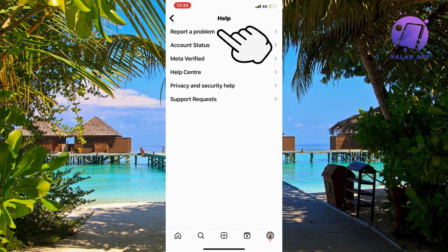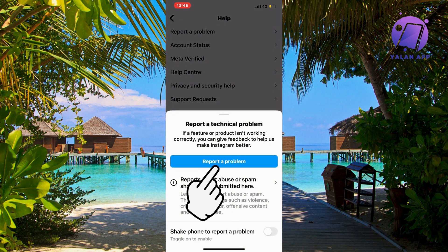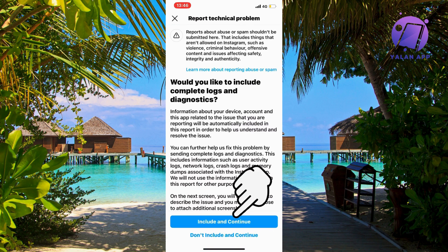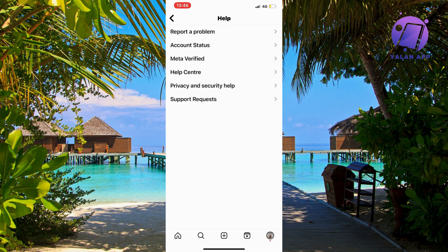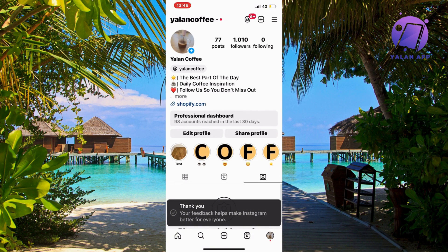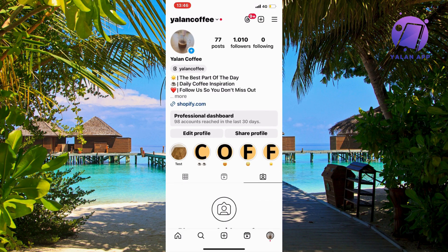Scroll down until you find Help, then click on Help. Click on Report a Problem, then click on Report a Problem again. Click on Include and Continue. Now type something like: 'I'm having issues with stories not uploading on my account. Please fix this.' Then click Send in the top right corner and wait a couple of hours — hopefully the issue will be solved after that.